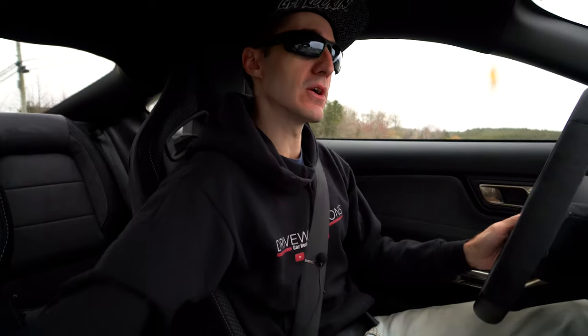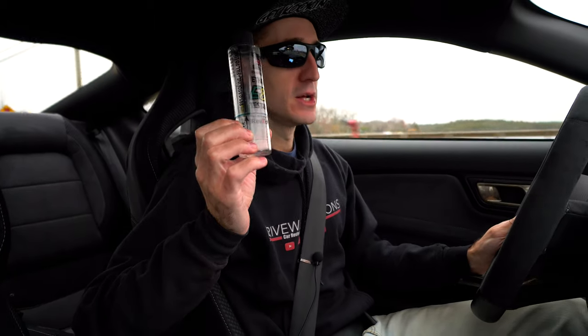You can get an aftermarket fuel system from FORE — F-O-R-E — and they make a dual pump setup for the GT500, Mustangs, Hellcats, and all different kinds of cars. The third con to E85 really isn't a big issue, and that is testing. It's very imperative that you get yourself a tester. I have one right here and I highly recommend testing your E85.